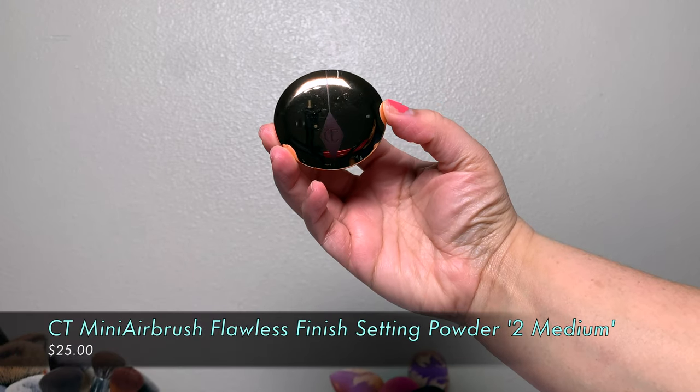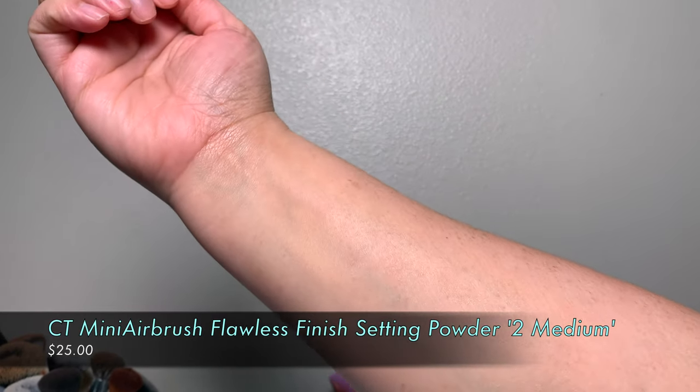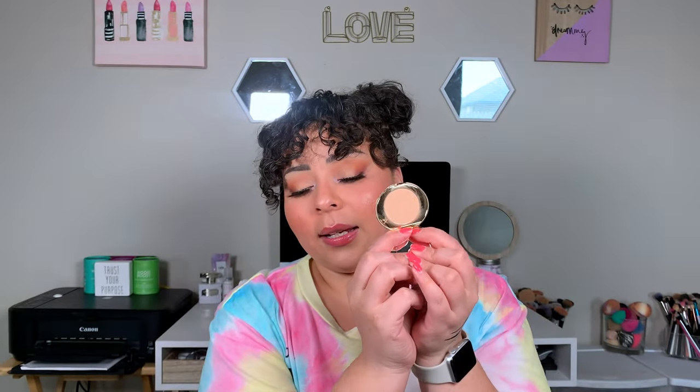The next thing I picked up was the Charlotte Tilbury Mini Airbrush Flawless Finish Powder in shade 2 Medium. It's super cute — same little packaging style as the blush. This was $25 for a mini, so that's quite a price. It already has brush marks because it's so soft. My skin does look soft and smooth with it, though I should have baked by my nose instead of using this to set it. I need to keep testing it to see if it's worth $25, but it's been raved about by so many people I watch.